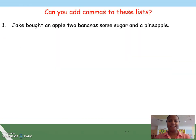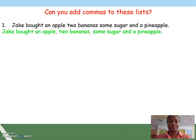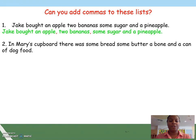Can you add commas to these lists? Number one: Jake bought an apple, two bananas, some sugar and a pineapple. Where would your commas go? Number two: In Mary's cupboard there was some bread, some butter, a bone and a can of dog food. Have a think.